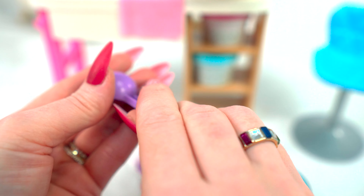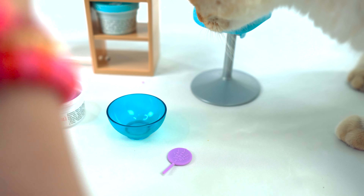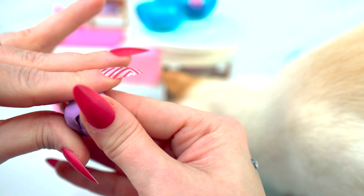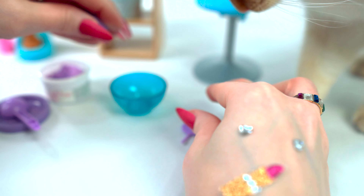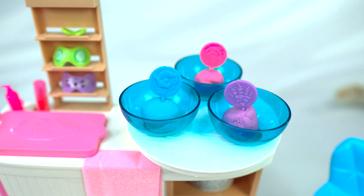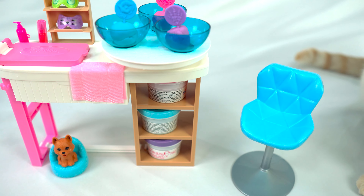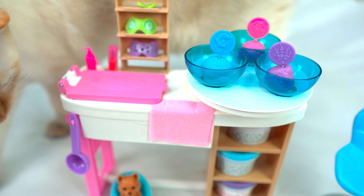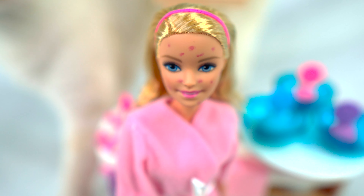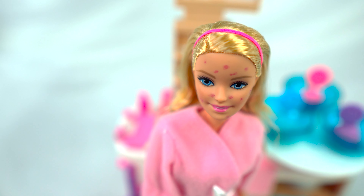Welcome to Mimi's Spa! Before Barbie gets here, I'm going to pre-mix my three miracle masks so they'll be ready for her. It's all natural ingredients. I'm gonna get started with the rose mask. Since this is a really fancy spa, I'm going to try to make it look very pretty — I'm gonna roll the face mask into a ball. There we go, that looks nice! And we have our little sign for the rose mask — that's ready for Barbie.